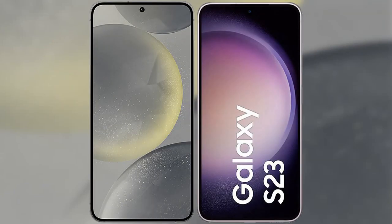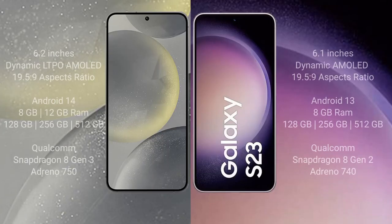I will compare the new Samsung Galaxy S24 with Samsung Galaxy S23. Samsung S24 comes with a 6.2-inch Dynamic LTPO AMOLED display and a 19.5:9 aspect ratio. Samsung Galaxy S23 has a 6.1-inch Dynamic AMOLED display and a 19.5:9 aspect ratio.